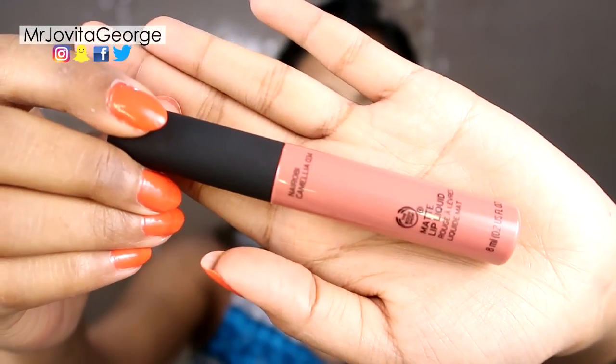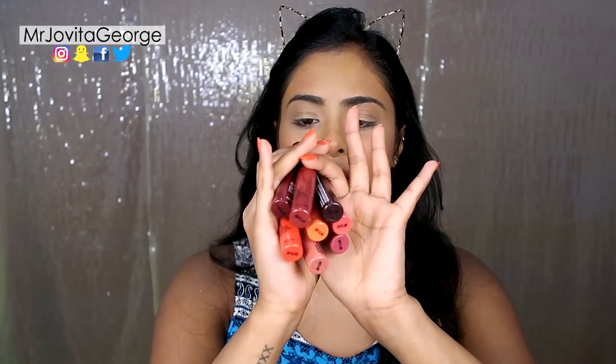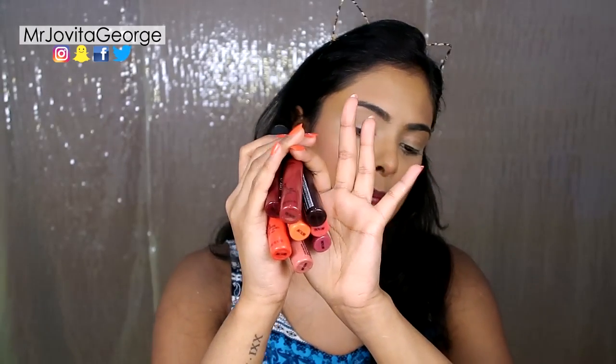I see these new liquid lipsticks from Body Shop — they are called the Matte Lip Liquid. I've got all of these shades to choose from; today I think I'll go for something mauvey-nudy. I'm going to take the color Nairobi and try to cover up this red tint I've got going on. These are quite pigmented — you really just need one layer, but sometimes I like to apply two layers just to make sure I've got it full opaque.